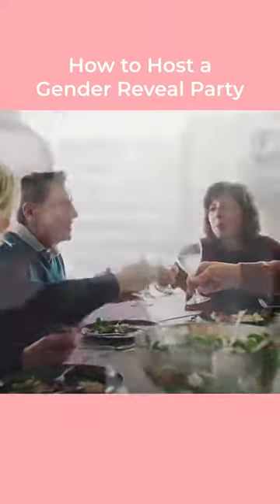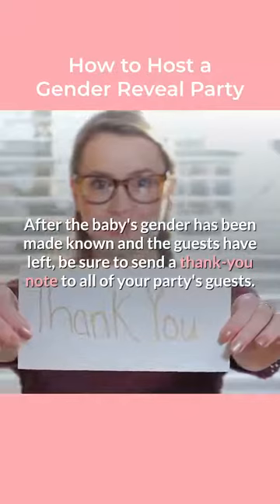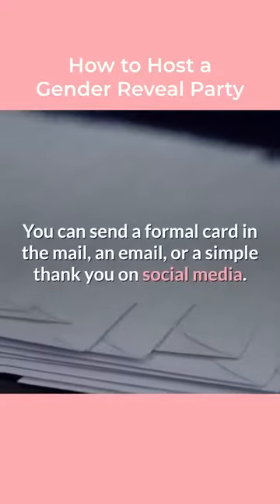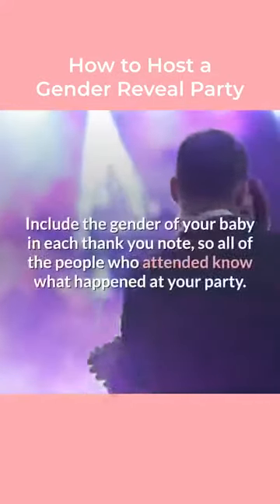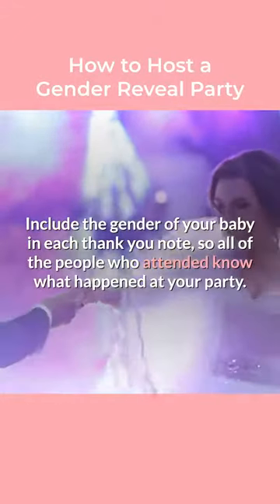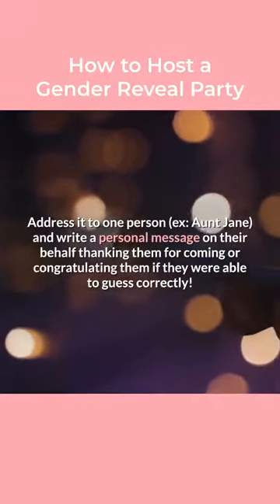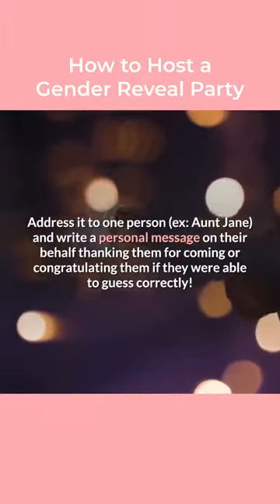Step 9: Thank your guests. After the baby's gender has been made known and the guests have left, be sure to send a thank you note to all of your party's guests. You can send a formal card in the mail, an email, or a simple thank you on social media. Include the gender of your baby in each thank you note so all of the people who attended know what happened at your party. Address it to one person — for example, Aunt Jane — and write a personal message thanking them for coming or congratulating them if they were able to guess correctly.